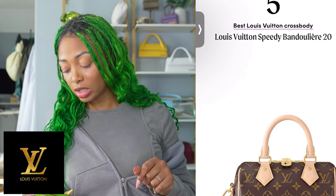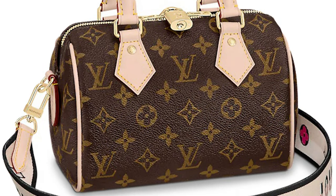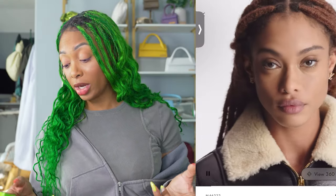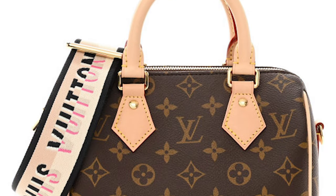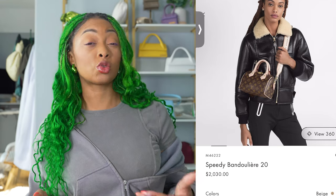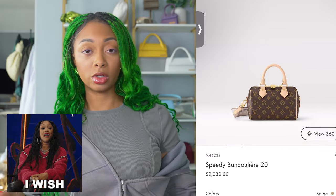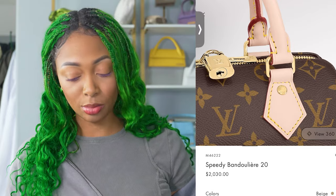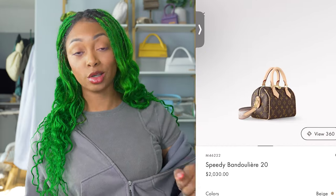Next, we have the Speedy Bandelier 20 from Louis Vuitton, retailing for $2,030. Obviously I'm going to be biased with this one because I really love this style. The Speedy has been around for years and I feel like it's a timeless classic from the brand, so I definitely agree with this being a great choice. What I don't agree with is that utility strap — it's like you're standing on business with the actual Speedy, but then you put the strap on there and it kind of tones it down. I just wish they had a Vachetta strap. For $2,030, it should be a leather strap. But the actual bag is a great choice, always.